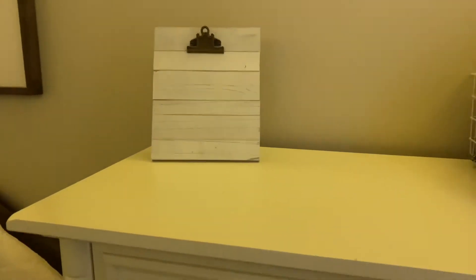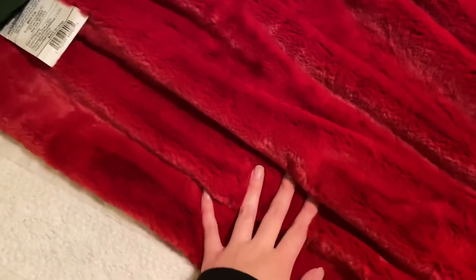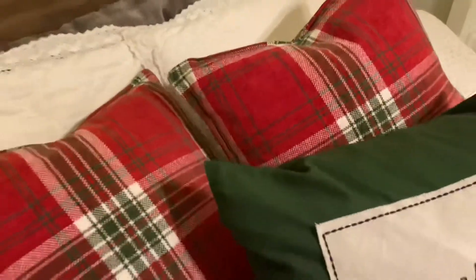Hi guys, it's much later. I've gone to TJ Maxx literally three times today returning stuff and getting different stuff. I'll show you what I decided on for my bedding. I got this red fuzzy blanket from TJ Maxx — I think the brand is Aspen — and then I got this green pillow that says 'Merry Christmas,' also from TJ Maxx, plus two plaid ones that came together to match it. I think it's super cute.